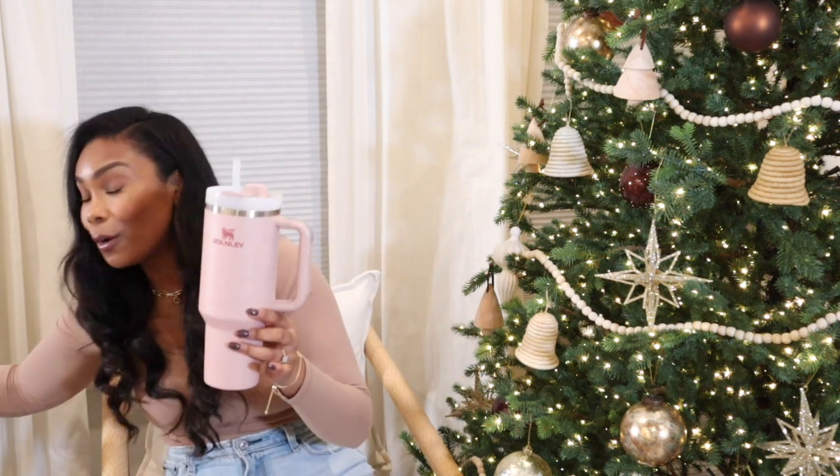Let me show you the comparison — this is the $20 Target one I had before. I love it, but it doesn't fit in my car's cup holder, which my husband hates. The Stanley fits perfectly. If you haven't tried a Stanley, hop on the train — it keeps your beverage cool for hours, I love the sleek design, it's 40 ounces, and it just makes me drink more water.